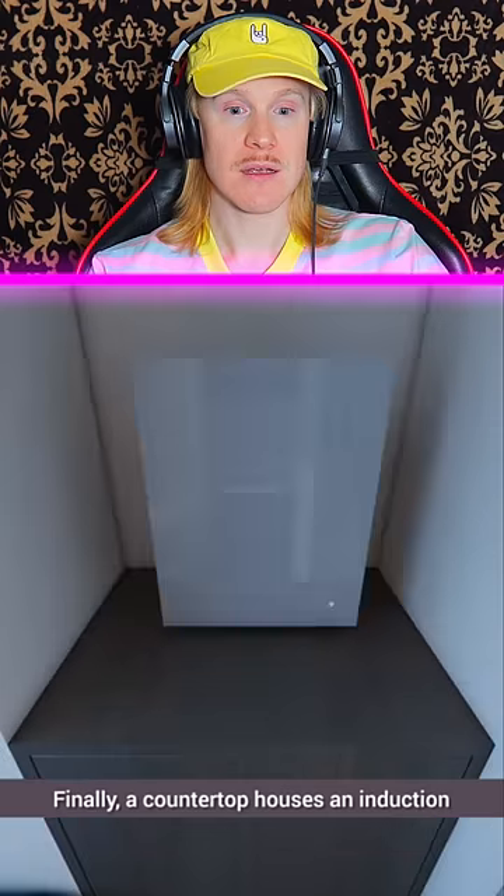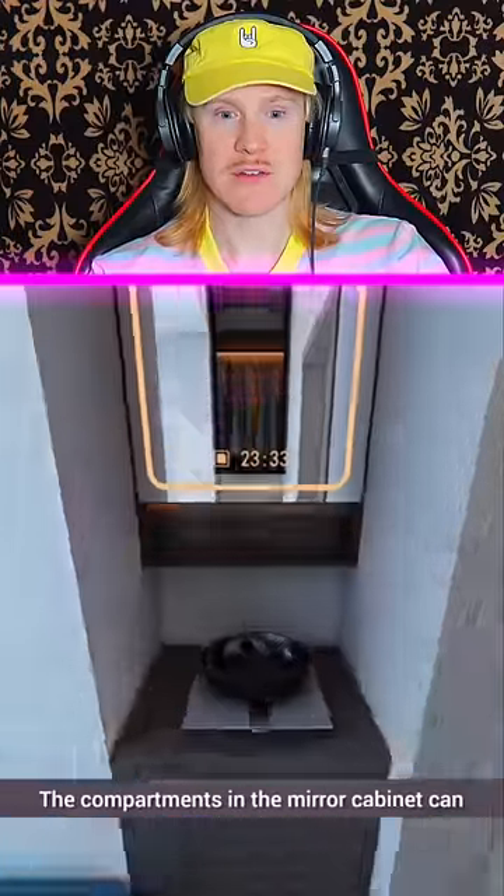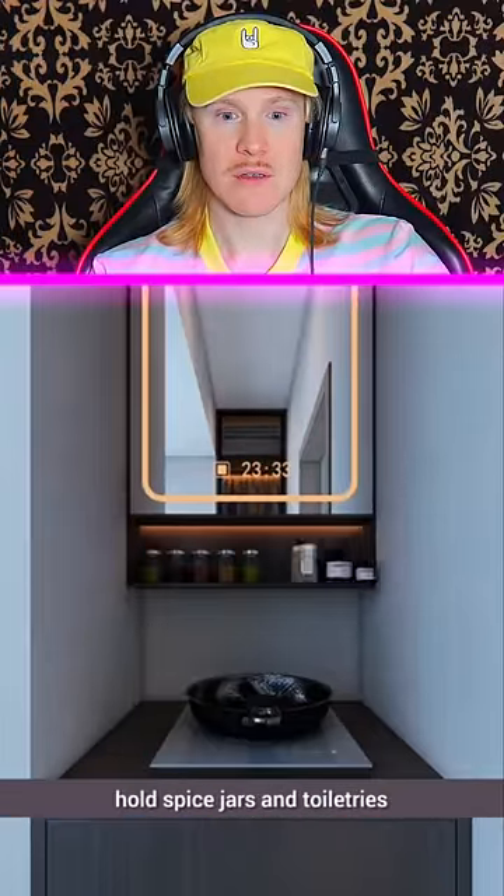Finally, a countertop houses an induction cooker, catering to daily meals. A mirror cabinet is installed above, and the compartments in the mirror cabinet can hold spice jars and toiletries.